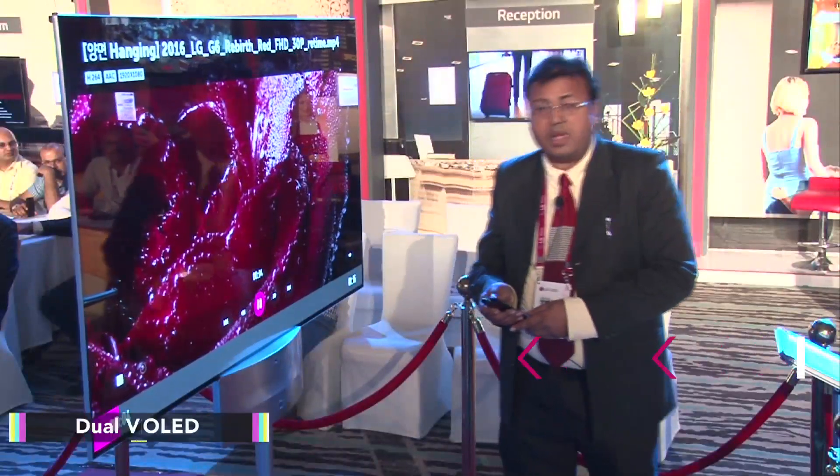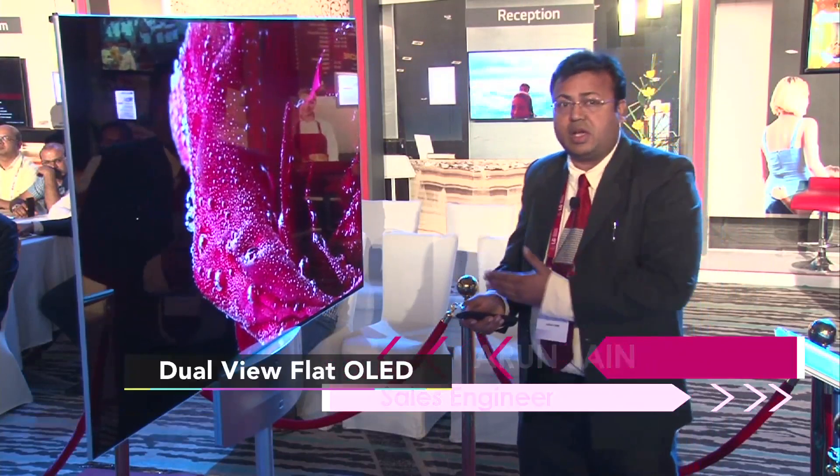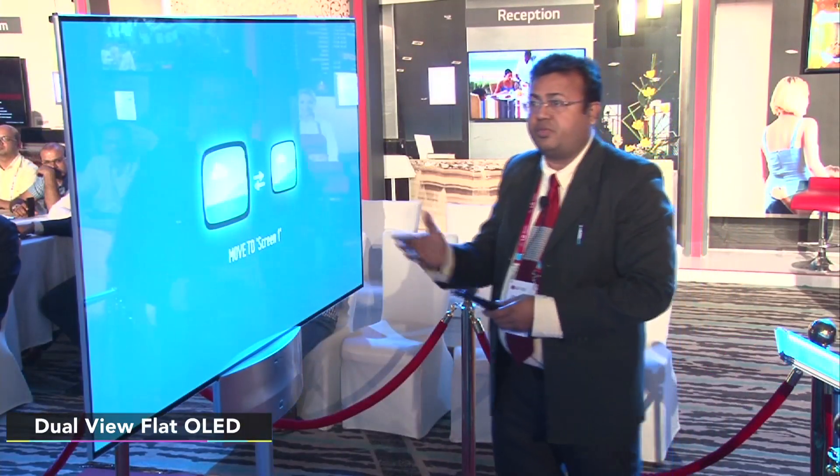This is having a swapping and mirroring feature. The front side can be swept to the rear side and the rear side picture can be swept to the front side.